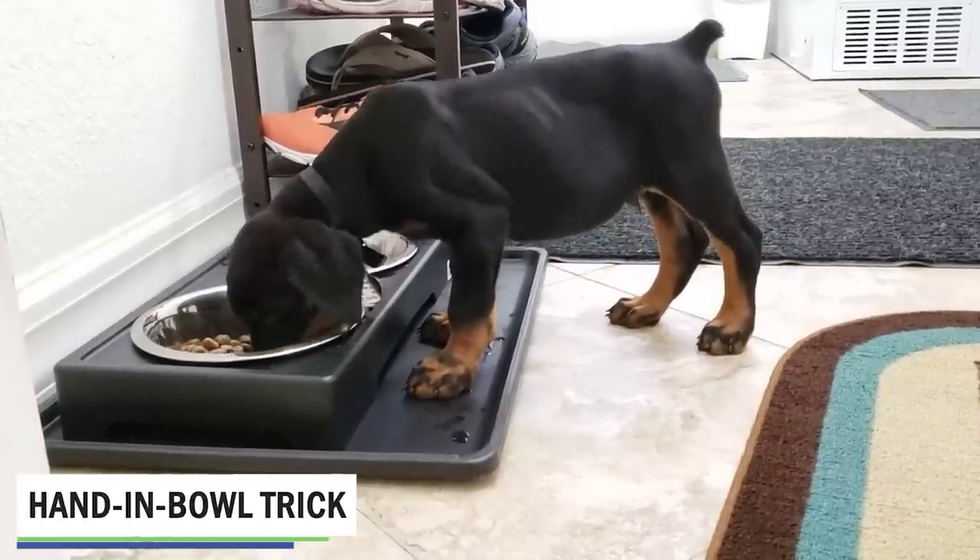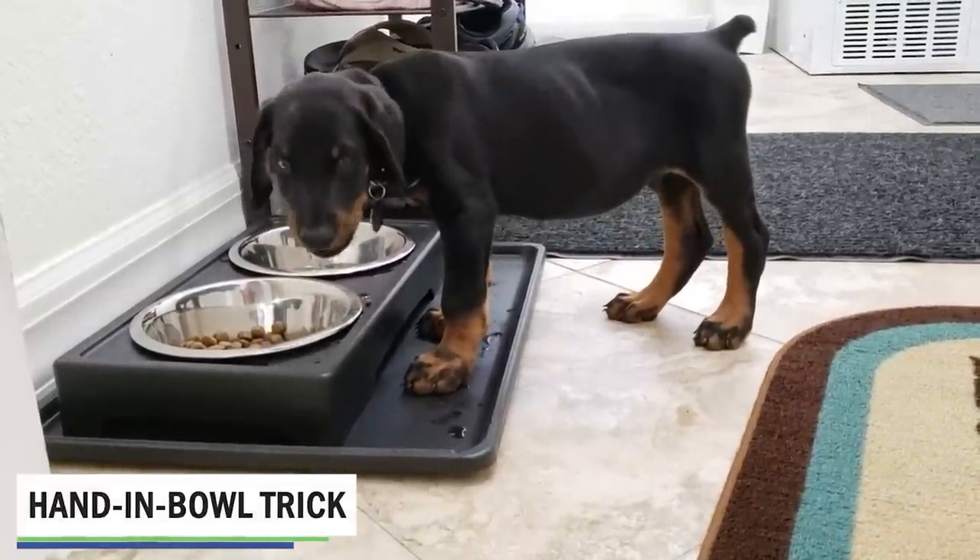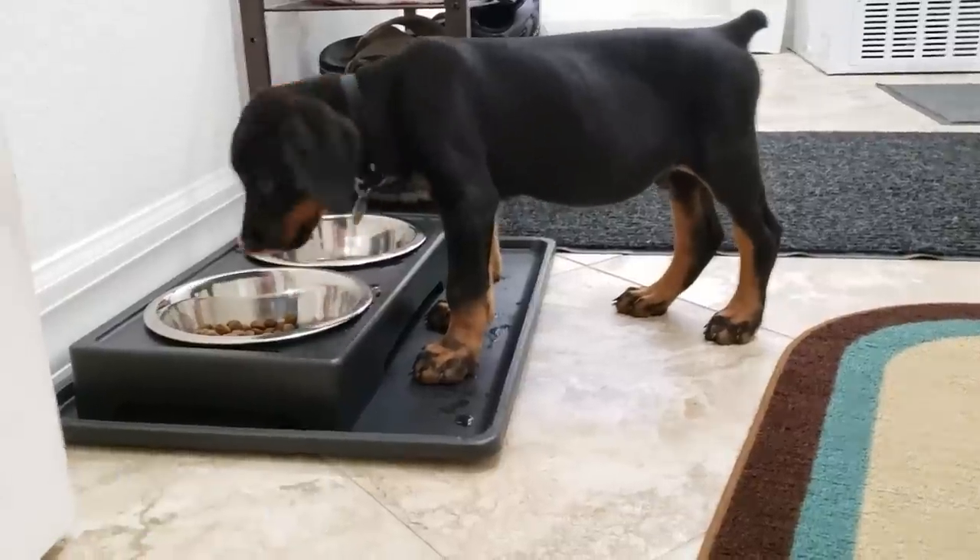Next up, and this is a very popular one with Doberman owners, is the hand and bowl trick. This is a great way to prevent resource guarding or biting issues in a Doberman before they ever start. You'd use this when you bring home a new Doberman puppy, and hopefully you start early and continue as they grow and mature.